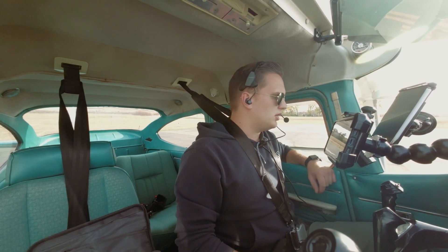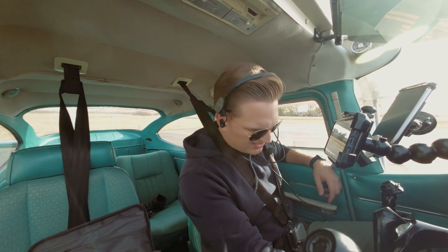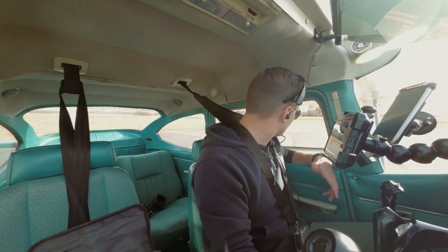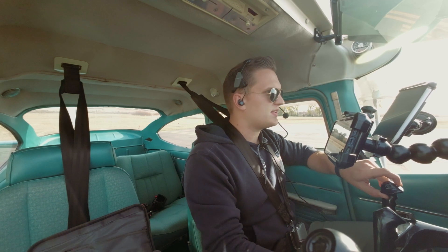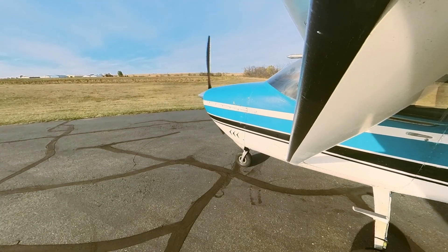Takeoff briefing: I'm alone, weight and balance is good, we've got full fuel, lights are on as needed. Fuel area traffic, Cessna 3585 Foxtrot taking up runway 28, departing to the west. Fuel the traffic. Checking final — good.